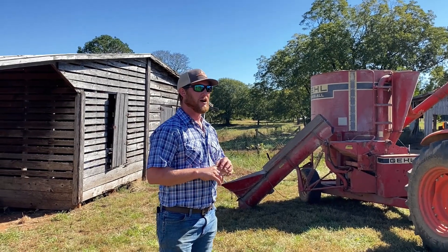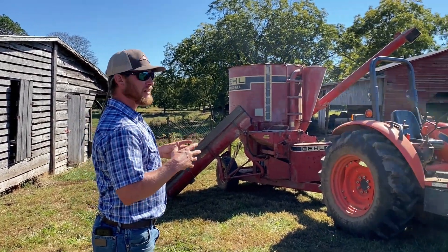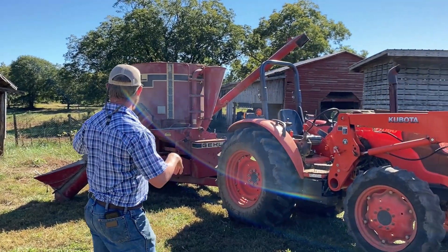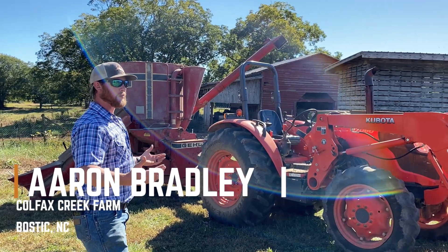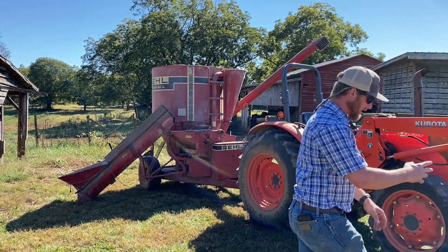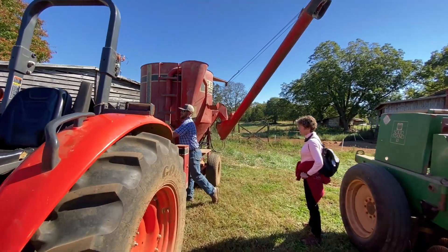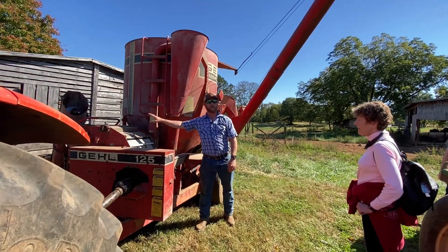This is a grinder mixer — a piece of equipment that allows us to make our feed here on the farm. Down here is our own loading auger with a hopper at the bottom. We pour our product in there and an auger lifts it up into this opening. The product goes from that hopper into this.